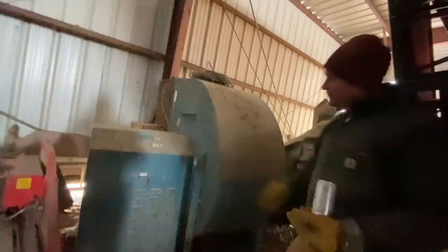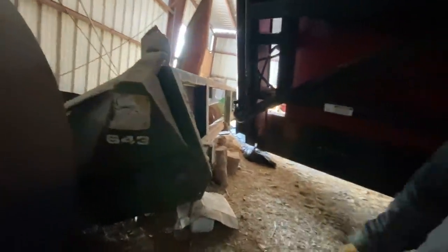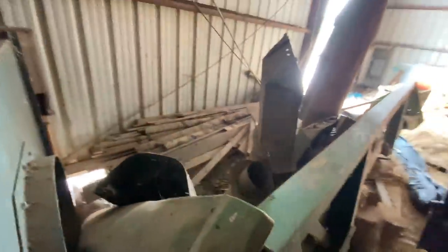So we have this beautiful squirrel cage fan that we don't know why we have, but we do. And if anybody wants any parts for a 643 corn head — we've taken a bunch off but there's still a bunch of parts that I'm sure someone would love to have.